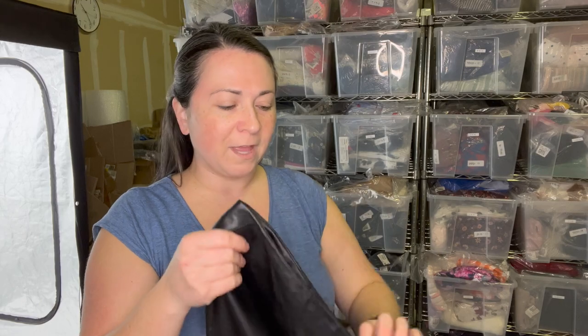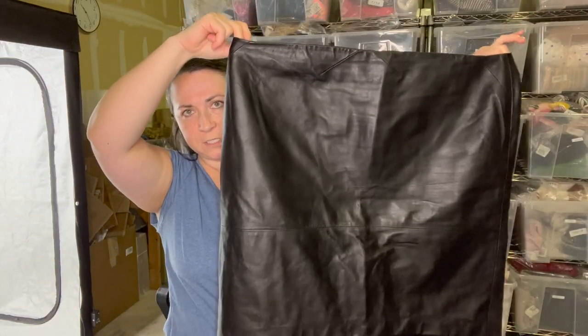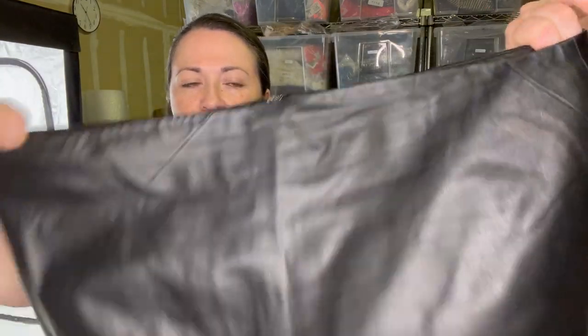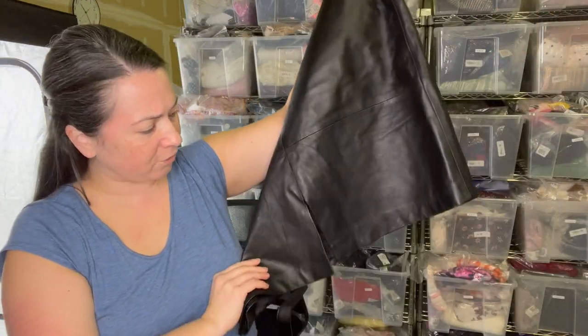If you've already watched parts one and two of this haul, you'll not be surprised to see a skirt. I found quite a few skirts in larger sizes. This one's a size 20 — plus size — brand is Emmanuel Ungaro Woman. It's this nice, soft, buttery leather in really great condition with a little slit in the back. I might be able to send this to The RealReal. It's certainly a nicer piece because it is leather.